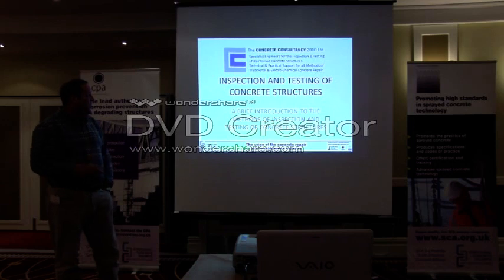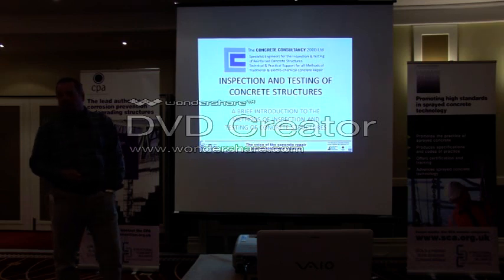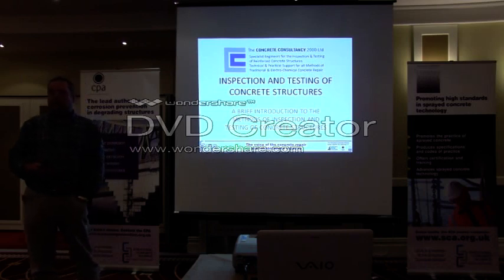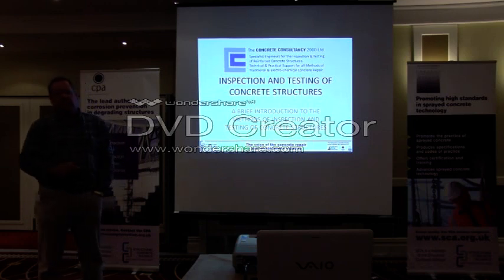We deal with the inspection and testing of concrete structures, predominantly reinforced concrete structures. I come from a contracting background, so I have a far more practical view on quite a lot of things. Although we are a technical company in terms of the inspection and testing we carry out, we're always looking for a practical solution, because nine times out of ten it's all based on money, so we have to find a solution which will fit your budgets.